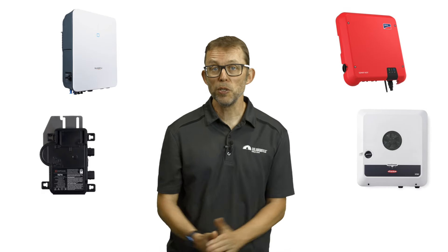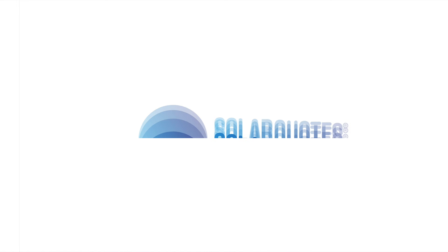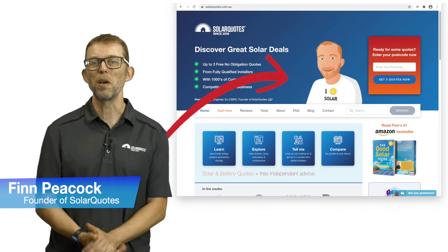Solar inverters — how to choose a good one in Australia in 2023. I'm Finn Peacock, a Chartered Electrical Engineer and the founder of SolarQuotes.